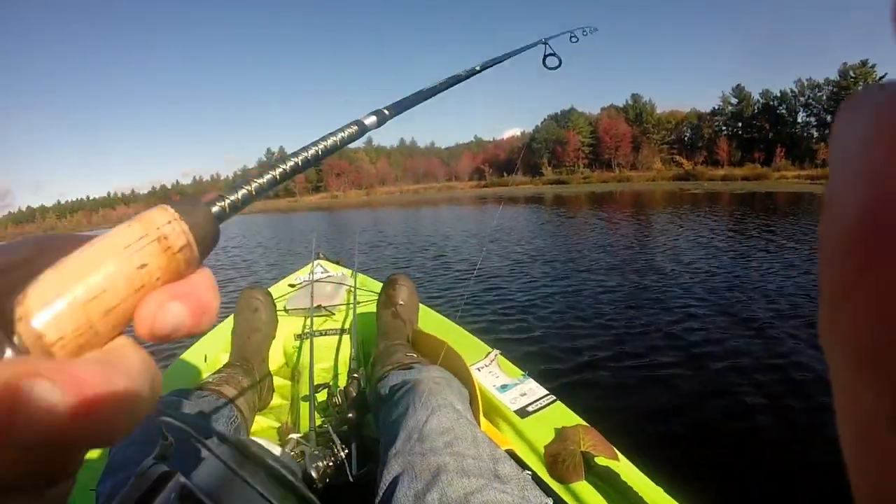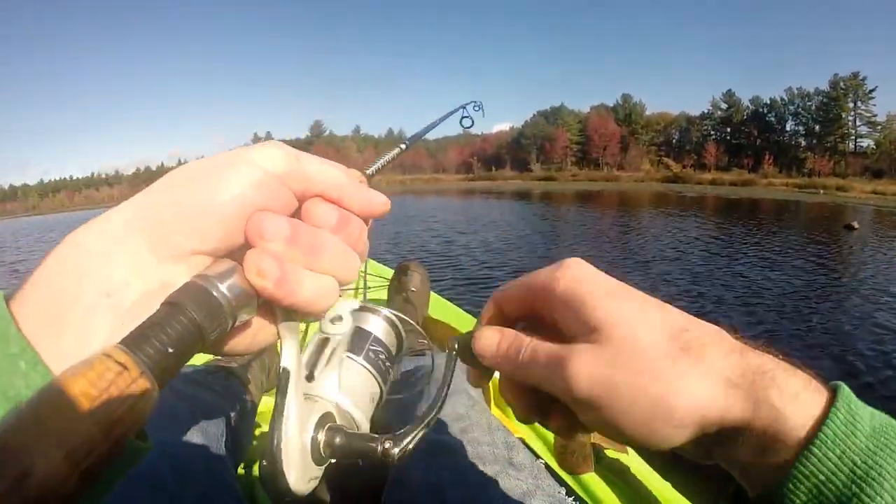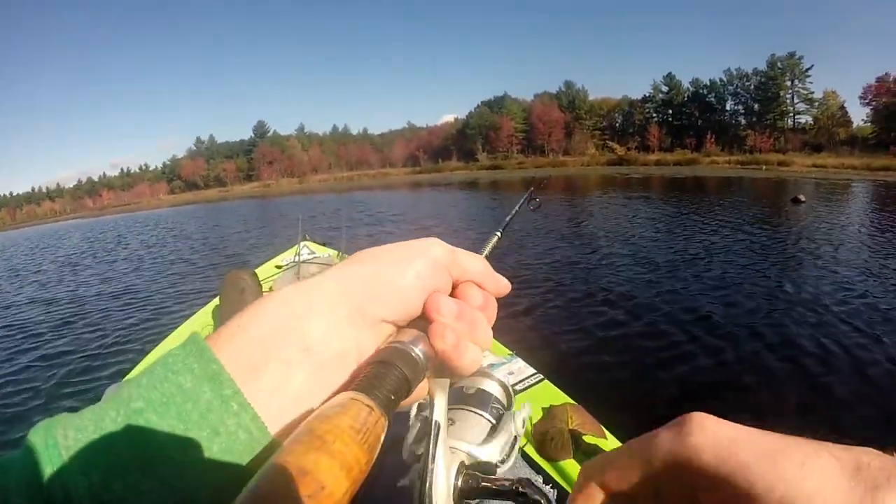I don't know if you guys can see that, but there's a great blue heron in front of me. He just ate a fish — I wanted to catch that fish!